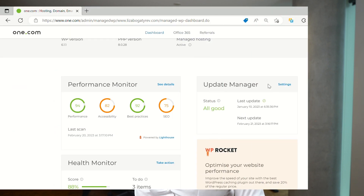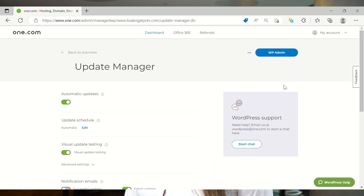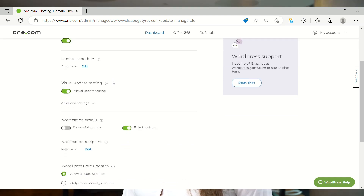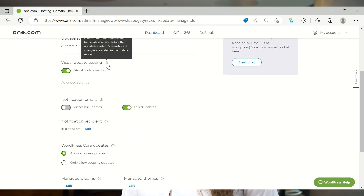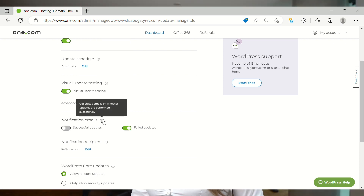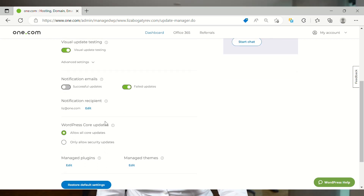It's so common that we decided to build our own clever automated update manager to fix the problem. First, it will take a screenshot of your website, then it will test your updates component by component in a staging environment. If the results look as good as your site did before the update, the update runs live on your website. All you have to do is activate this feature in your Managed WordPress dashboard.